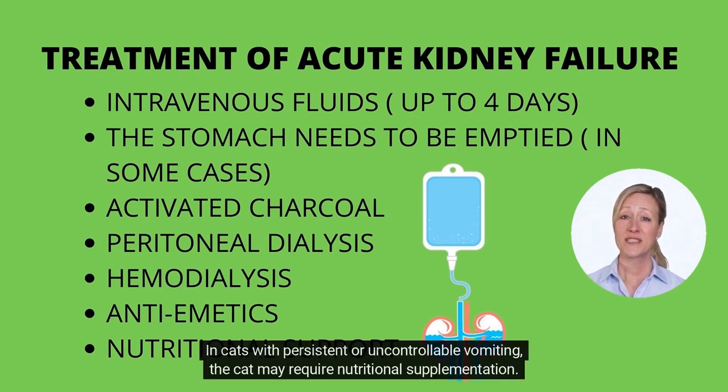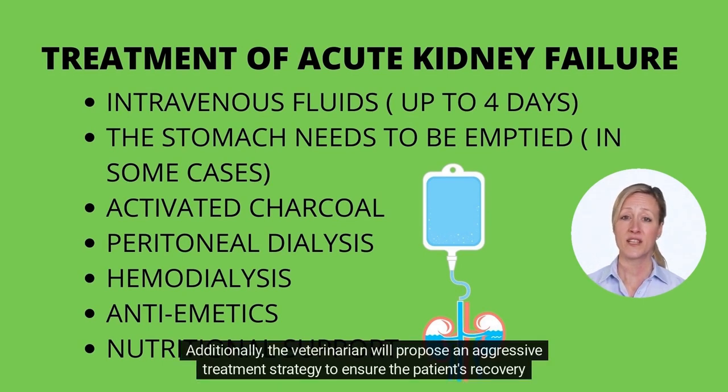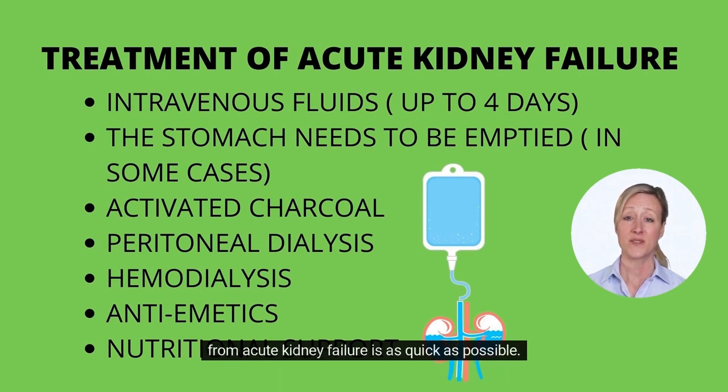In cats with persistent or uncontrollable vomiting, the cat may require nutritional supplementation. Additionally, the veterinarian will propose an aggressive treatment strategy to ensure the patient's recovery from acute kidney failure is as quick as possible.